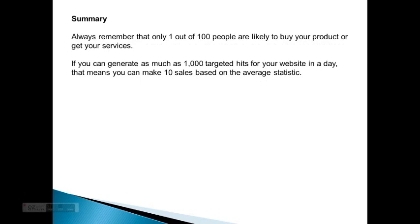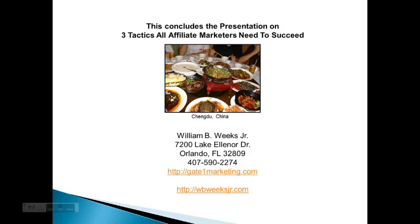In summary, always remember that only one out of 100 people are likely to buy your product or get your services. So if you can generate as many as a thousand targeted hits for your website in a day, that means you can make 10 sales based on the average statistic. That concludes the presentation on three tactics all affiliate marketers need to succeed. This is William — we'll see you next time.